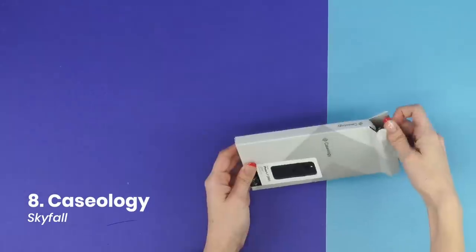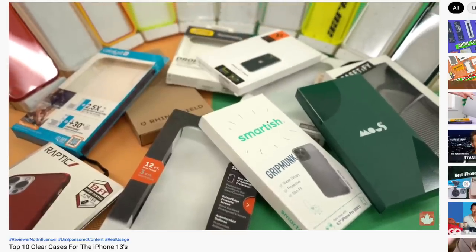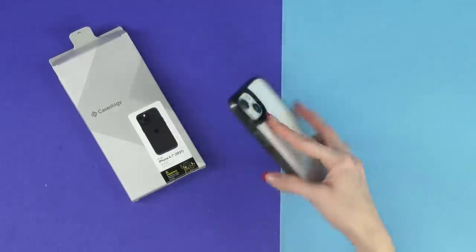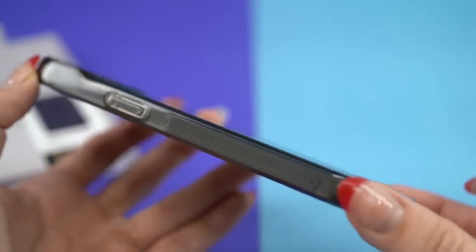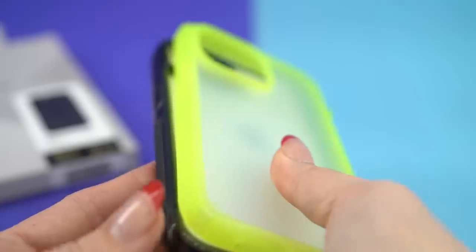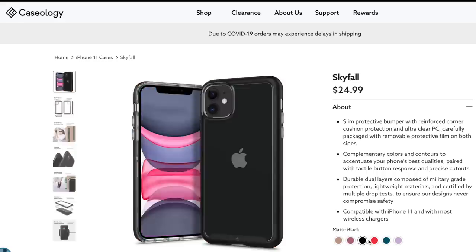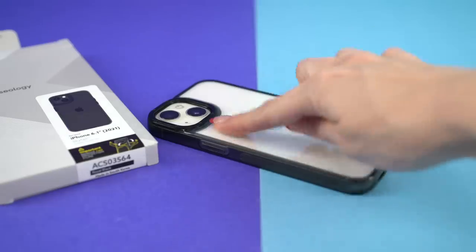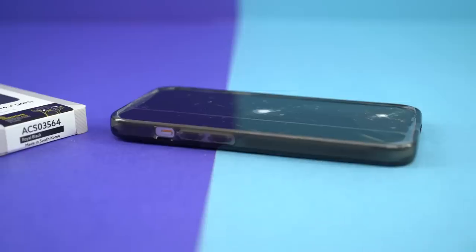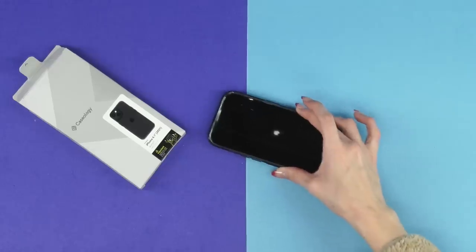The Skyfall by Caseology is one of the few clear thin cases we recommend. It didn't make the top 10 clear case video because of the lower protection score, but as a thin clear case it's actually quite good. The standout feature is the handling — grip strips along the edge of the case help with holding the iPhone. The strips are noticeable and aren't as slick as the Catalyst Influence. The Skyfall comes in several colors and has a double-layered back made from polycarbonate.